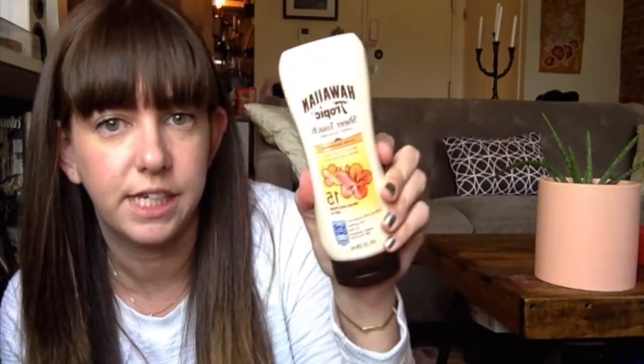I also picked up a Hawaiian Tropic Sheer Touch Ultra Radiance SPF 15 sunscreen. I'm bringing two spray bottles of SPF 30 with me to Sri Lanka, but this lotion smells really good and it's nice to have a lotion too. I usually like to start the day with a lotion and then spray with the other stuff — and the spray goes so fast.